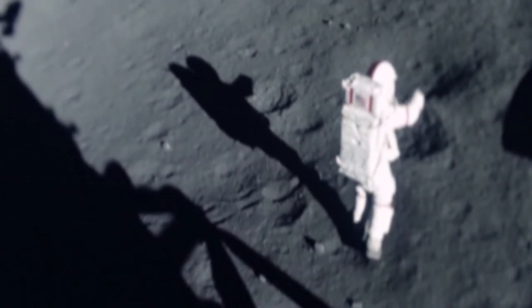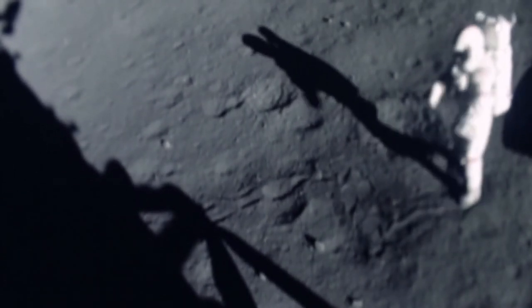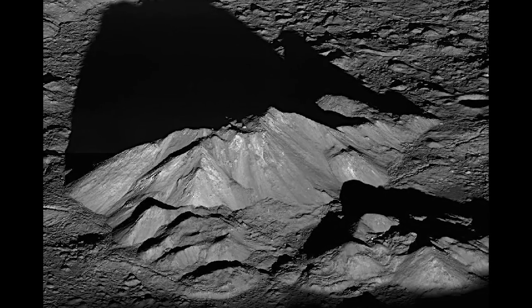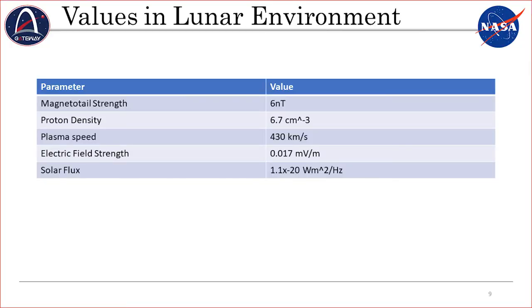Near the surface of the moon, the charge varies depending on location and is especially volatile and dynamic near the Terminator. At the lunar south pole — where Artemis landings are expected — this can vary tremendously because it is constantly in the Terminator with long moving shadows. Away from the surface, direct measurements over the past 30 years show an average magnetotail strength of about 6 nanotesla, proton density of 6.7 per cubic centimeter, plasma speed of 430 kilometers per second, electric field strength of 0.017 millivolts per meter, and a solar flux of 1.1 × 10⁻²⁰ watts per meter squared per hertz, from NASA Goddard's OMNI dataset.